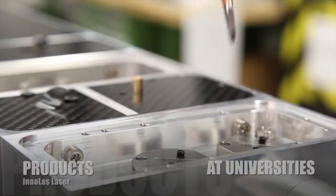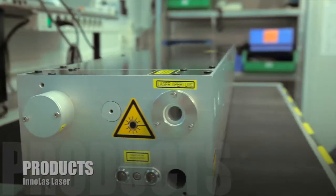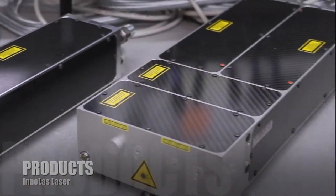Spitlite lasers are in use at nearly all German universities and all over Europe. Enolas laser products cover flash lamp and diode pumped lasers, OPO laser systems, and sub-nanosecond lasers.